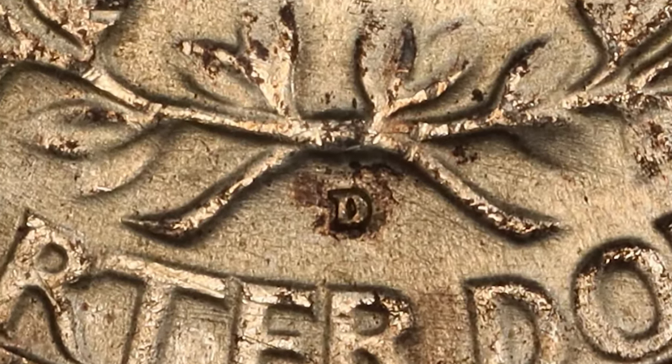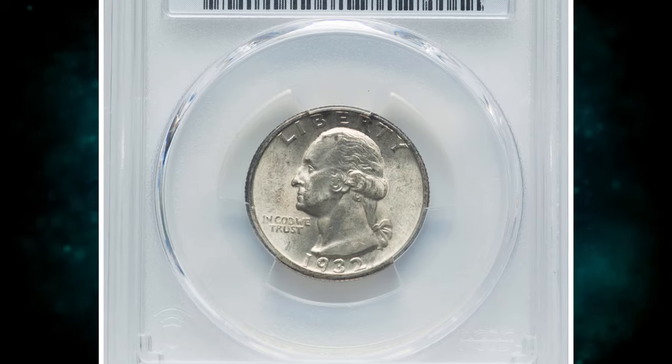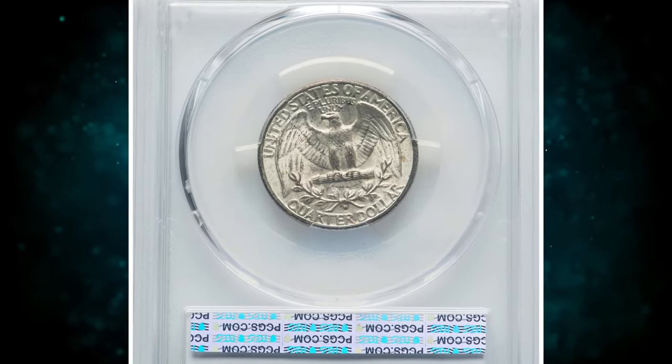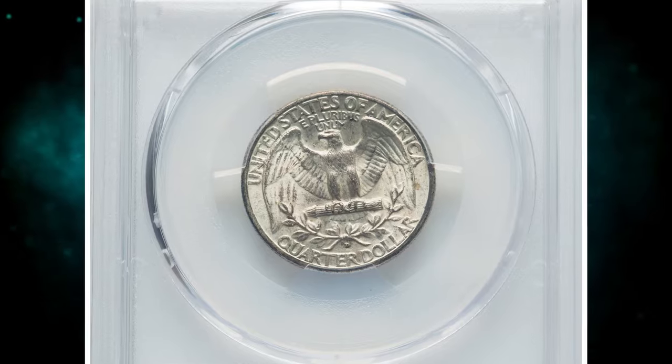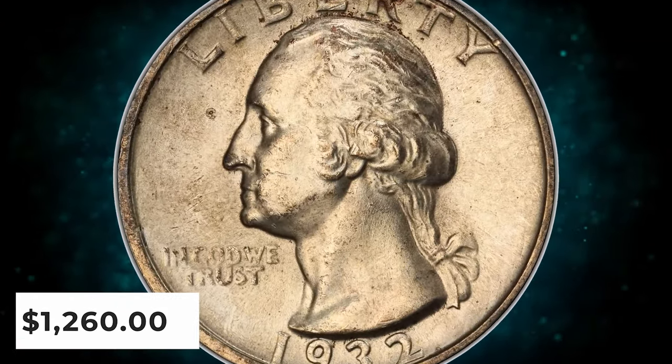Today, the 1932-D is scarce, but not really rare, in lower mint state grades, but the issue is the prime condition rarity of the series in gem or better condition. This MS-63 specimen was sold for $1,260 on January 23, 2024.